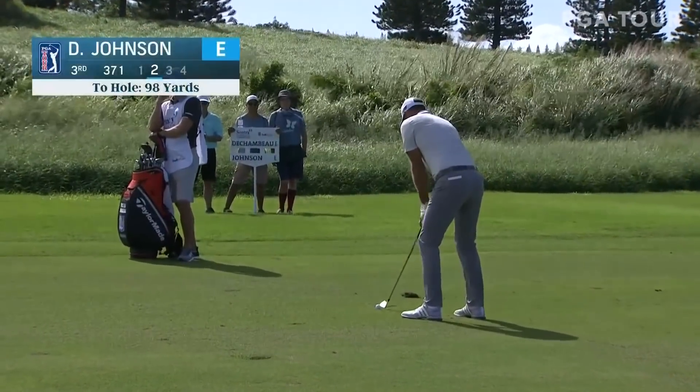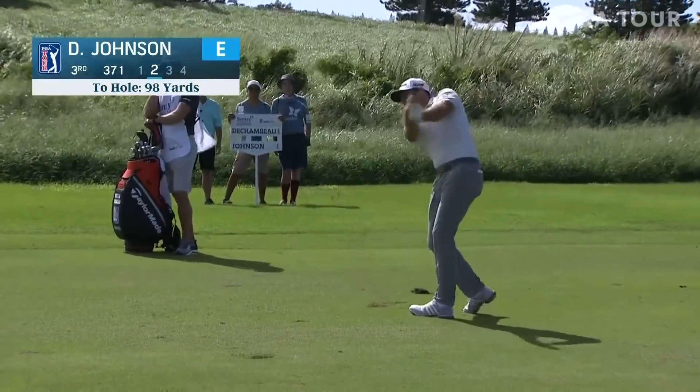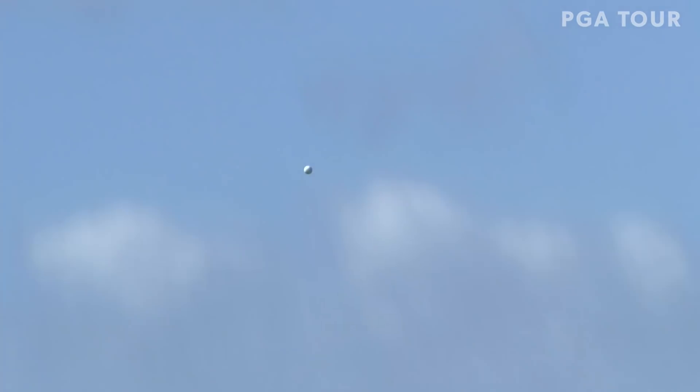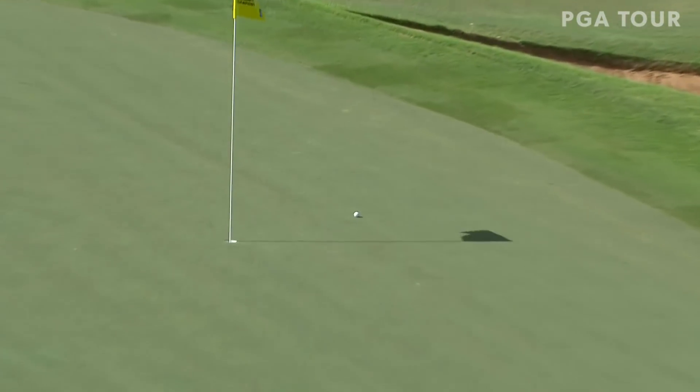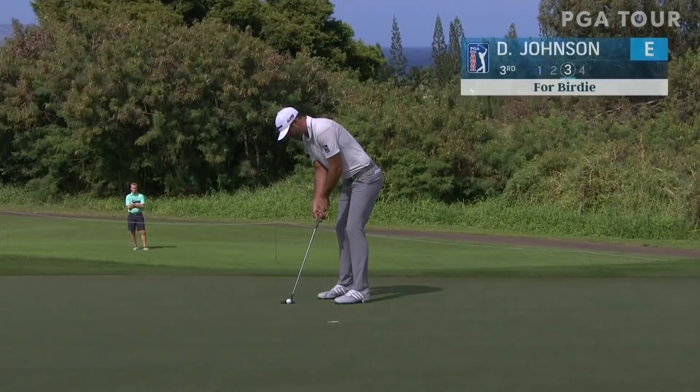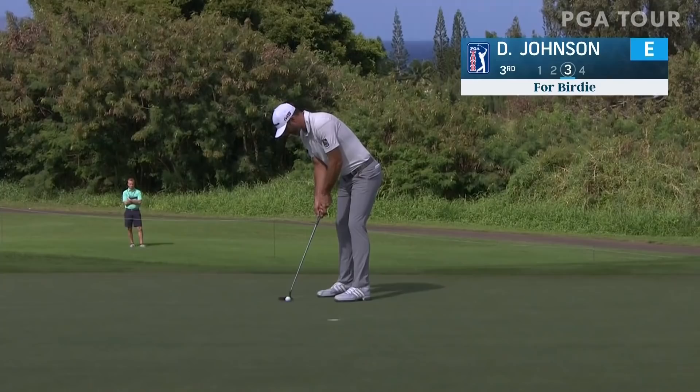Second shot now at the third for Dustin Johnson, just 98 yards, and these are the shots that he absolutely excelled at last year when he won by 8 shots. This looks good. Dustin has such an advantage, doesn't he? As well as he drives the ball.